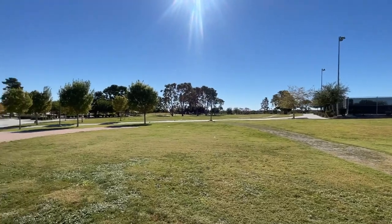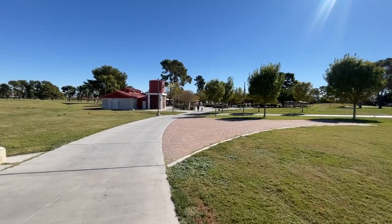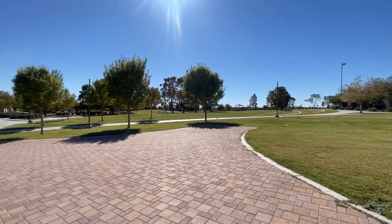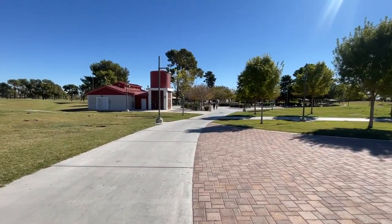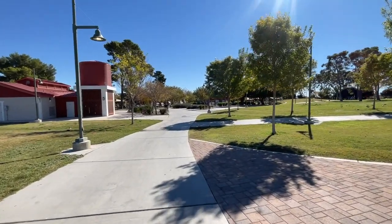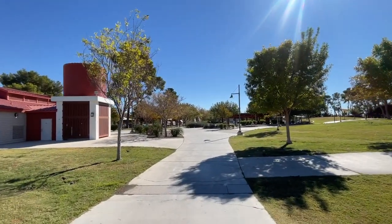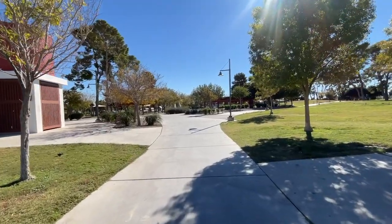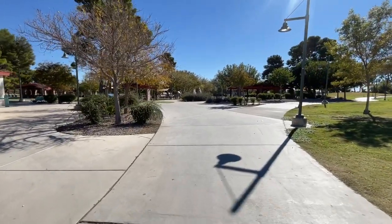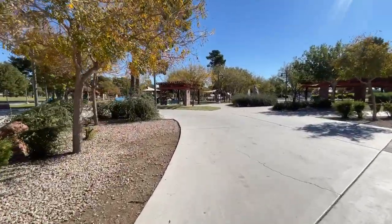I like that it has different little zones — you have your baseball fields, the tennis courts. I'm sure if we continue walking, we'll find the basketball. I really want to see what the skate park looks like. There's a park all the way down there — I'll get to that in a minute.